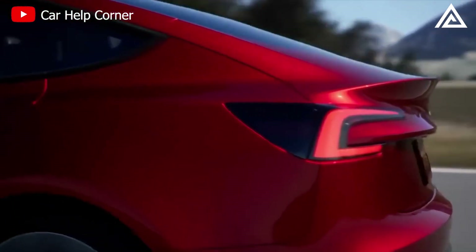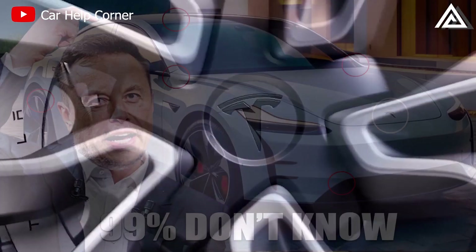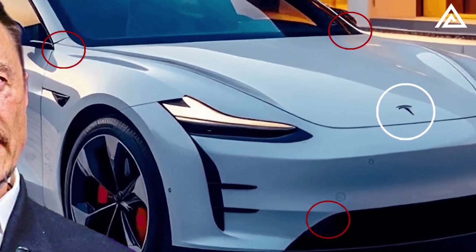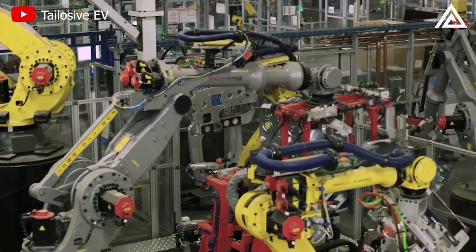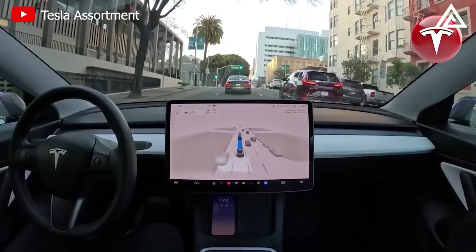The electric vehicle landscape is buzzing with Tesla's upcoming Model Y Juniper 2024, a revamped version of the acclaimed Model Y. Key questions arise around its release date, production status, innovative features, and cost. Join us in exploring Tesla's future game-changer.